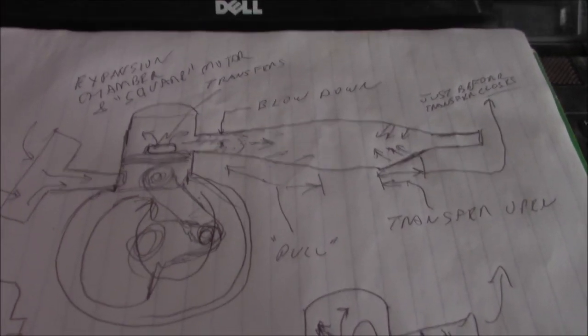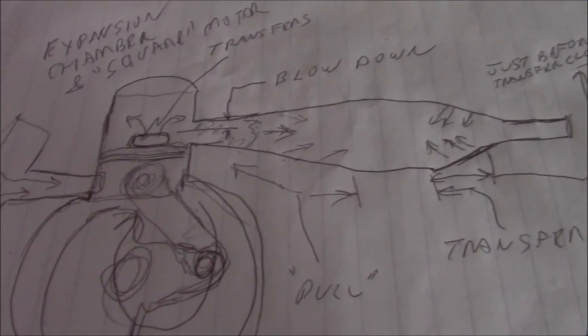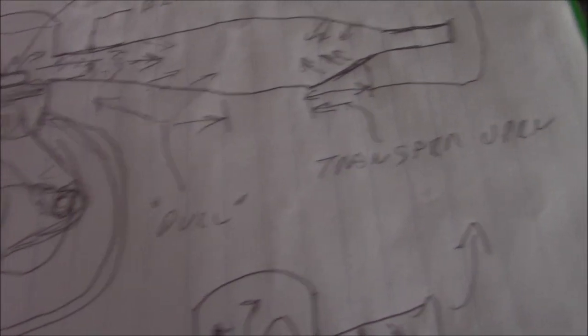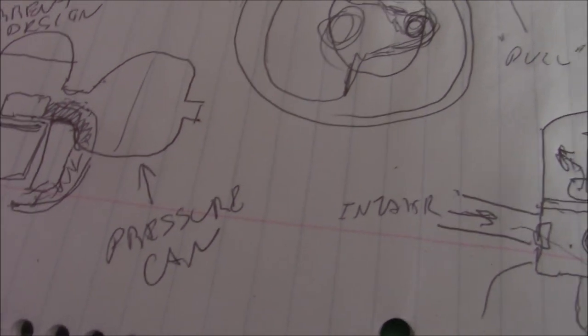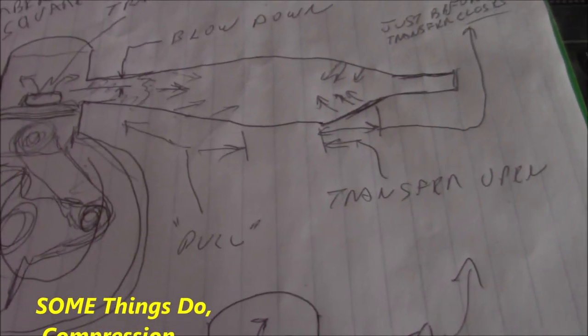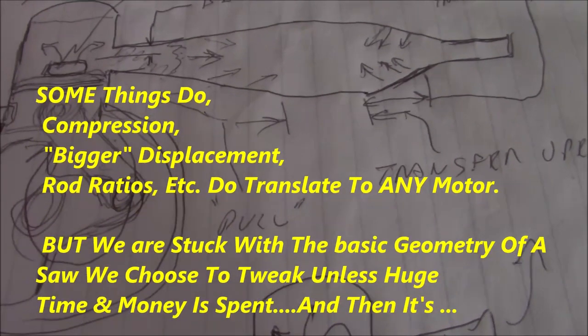Today I want to get into the different exhaust systems and a very simplistic overview of how they work. There's often a lot of discussion about things done back in the motorcycle years — those motors have certain kinds of ports, certain cylinder heads, certain squish and port timing. But really, that doesn't translate to the simple two-strokes we have in chainsaws, because those motorcycle designs have expansion chambers.